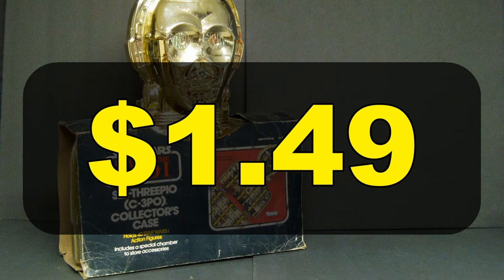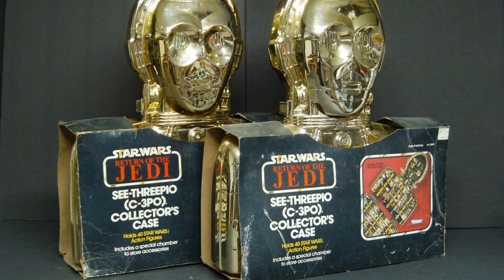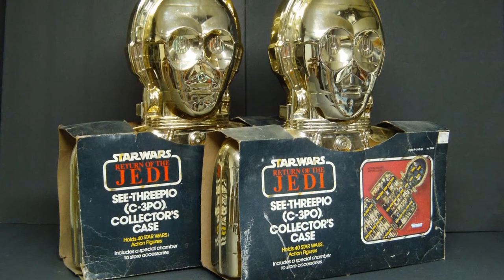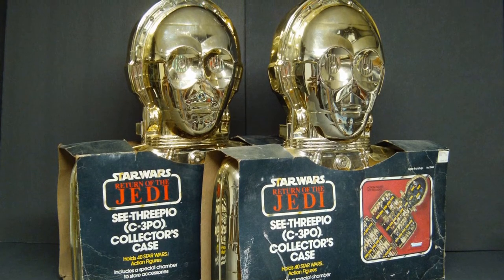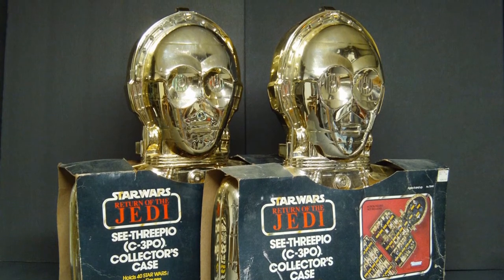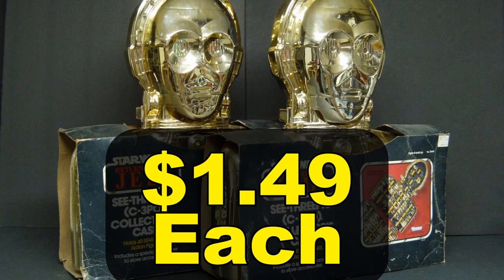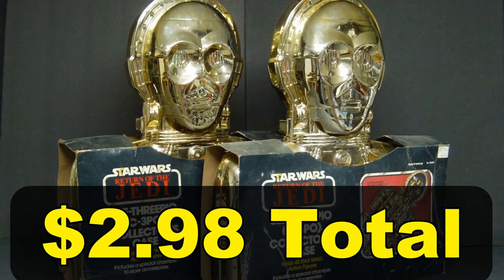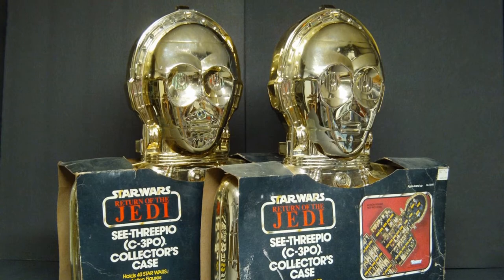My mom hated me too when I bought two of these — these cases are huge and I had to carry them around the mall all day. I opened one to put my figures in while the other remained sealed. They both survived the basement flooding in 1993, but in 2013 the basement flooded again and rain got inside the sealed one so I had to open it. Both C-3PO cases cost me about $3 altogether. I know you hate me. But all I did was buy clearance toys and not throw them away — you can do that too.